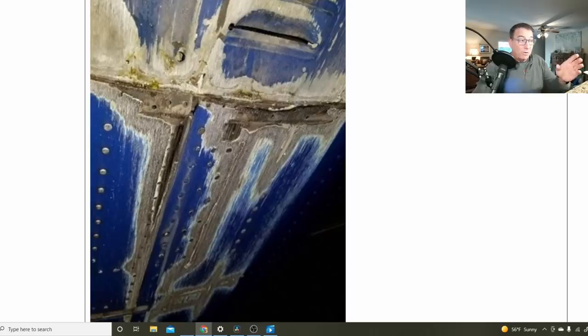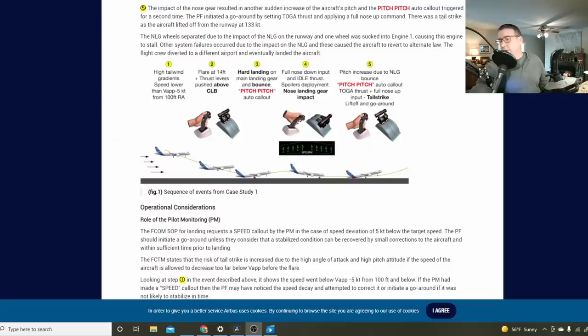It is repairable, but not easily. It can be a very expensive repair, especially if you have to replace the whole aft pressure bulkhead — that's a major job. Tail strikes can happen in any brand of aircraft: Boeing, Airbus, it doesn't matter. But here are some things about Airbus to consider.